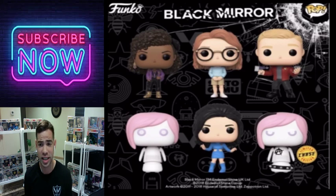Here's a Black Mirror one. I don't watch this show, but the one on the bottom right is the chase — it looks meaner than the regular version. If you do watch Black Mirror you can definitely pick this one up. It's in the middle for me — not one of the worst chases, but not one of my favorites either.